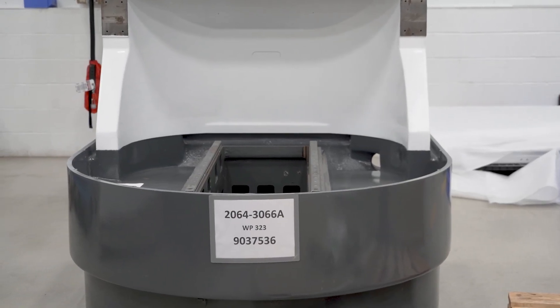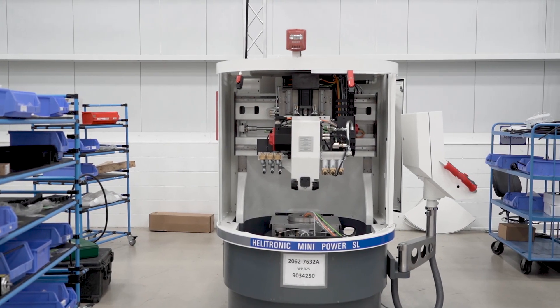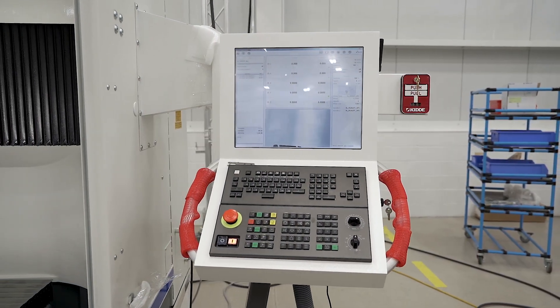When we rebuild the machine, we bring it in and strip it right down to the casting. The only thing the customer gets back that's original is that twenty-year-old casting. Then we put all new mechanical components on it, a completely new electrical cabinet, and the new FANUC 30 IB control.